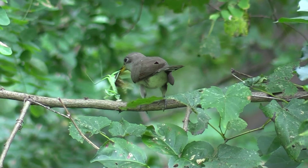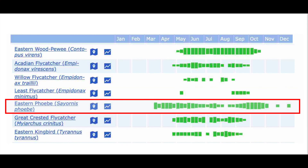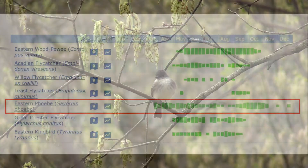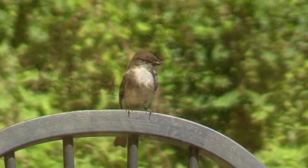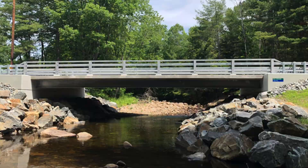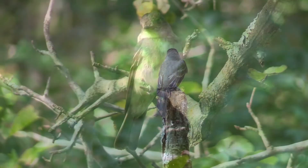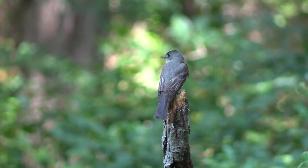The Phoebe is a tail-wagging flycatcher. Phoebes arrive in Maryland as early as March, as shown on this eBird bar chart, and the Phoebe calls out its own name. A Phoebe with a beak full of insects is ready to feed two young in a nest plastered to the concrete wall underneath a road bridge. Here is an eastern wood peewee scanning for insects from a perch; it will fly from the perch to grab an insect mid-air — a technique called hawking or sally gleaning.